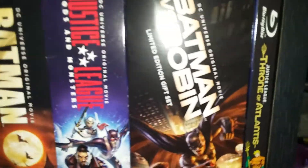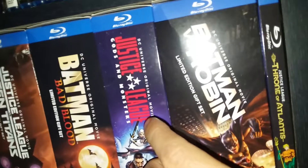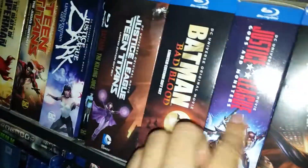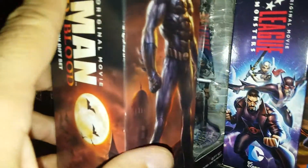Then over here we have Justice League: Throne of Atlantis, Batman and Robin, Batman vs. Robin — that's a limited edition gift set with a Batman figure inside. Then Justice League: Gods and Monsters, which has the alternate Wonder Woman figure inside. And Batman: Bad Blood, which has a Nightwing figure inside.